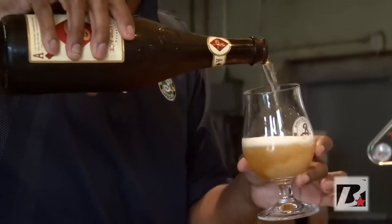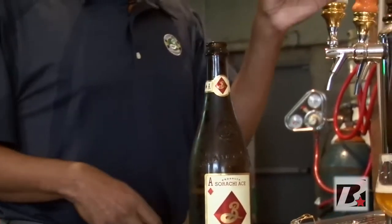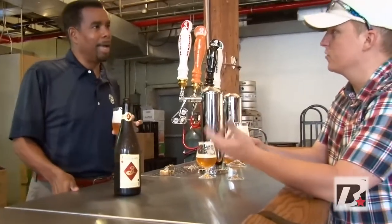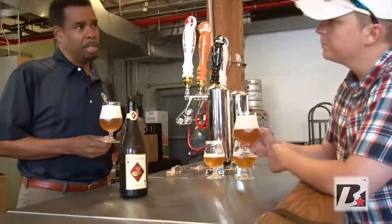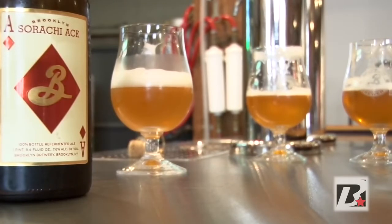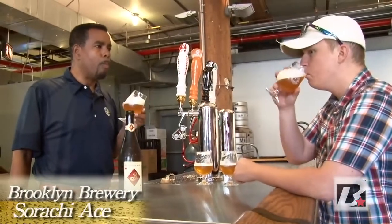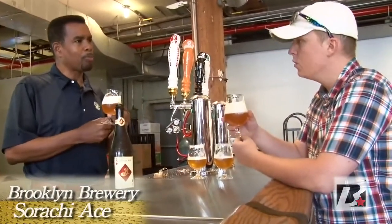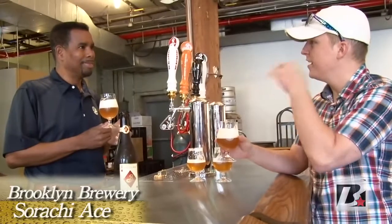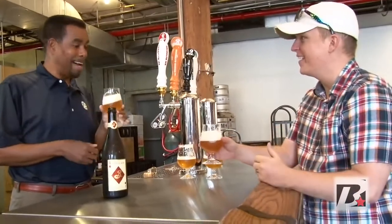They go into the bottle completely flat and gain all their carbonation through re-fermentation in the bottle, in this case with champagne yeast. The beer is named after the hop variety — Sriracha Ace Hops — which is originally from Japan. It has flavors of lemongrass and almost a dill-like character. Really unique. Wow, that is very unique — it's like a typical beer when you first put it in and then it hits you with that unique flavor. It smacks you in the face. That's fantastic.